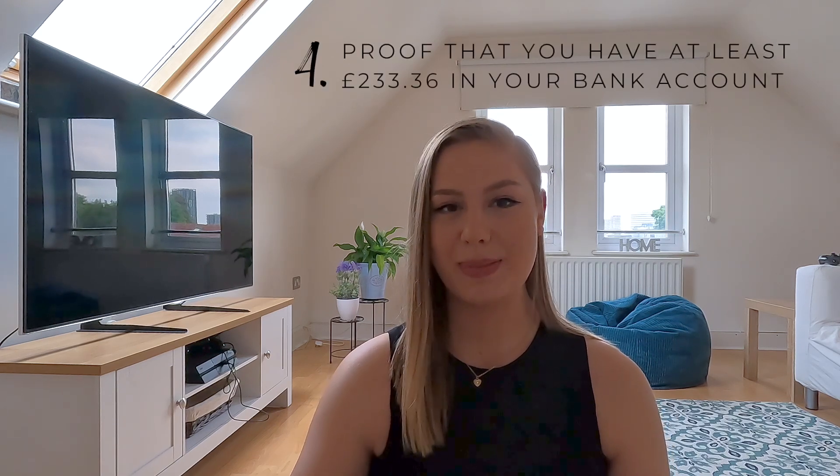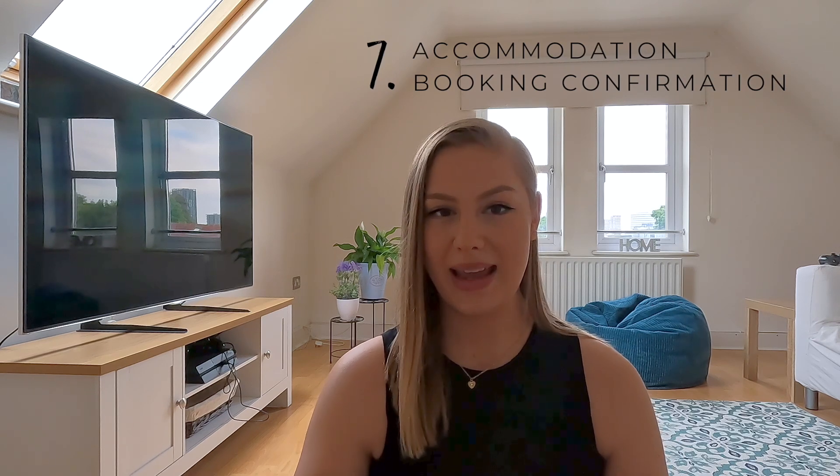Don't worry — 10,000 baht sounds like a lot but it's only £233.36, so as long as your bank statement shows that, you're fine. You also need to submit proof of address to show that you're a British citizen — I just used my bank statement as it had my address on it. You'll need proof of your flight into and out of the country, and you need to submit the address and booking confirmation for the first place you're staying, whether it's a hotel, hostel, or Airbnb. I made a silly mistake thinking I needed all my accommodations, so I booked everything upfront — but you only need to submit the first place you're staying, so don't make the same mistake I did.